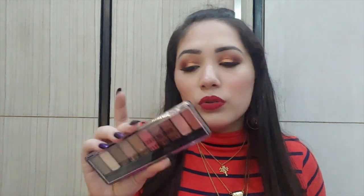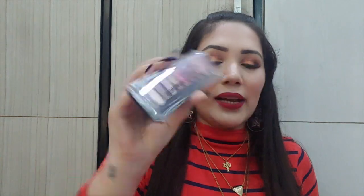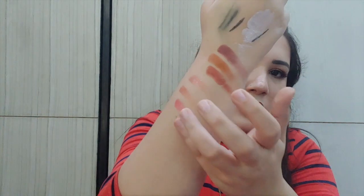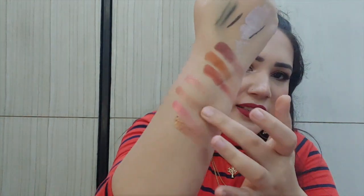Another palette I have is the Matlooks 10 Color Eyeshadow Palette. It comes with a dual-sided sponge applicator brush. All the shades are foil shades and they are super pigmented and buttery soft. This is a great foil palette to complement a matte one for party looks.